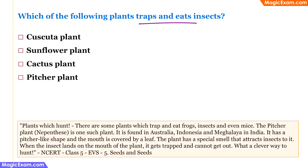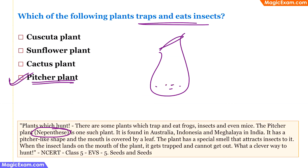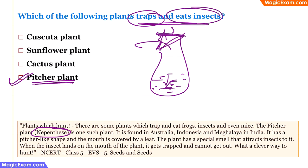Which plant traps and eats insects? Almost every year there is a question about the pitcher plant, also called nepenthes. The pitcher plant has a pitcher-like structure with nectar inside. The smell attracts insects and small rodents; they enter and a leaf-like lid shuts, trapping them. Digestive juices inside the pitcher then digest the insect or small animal. The correct answer is pitcher plant.